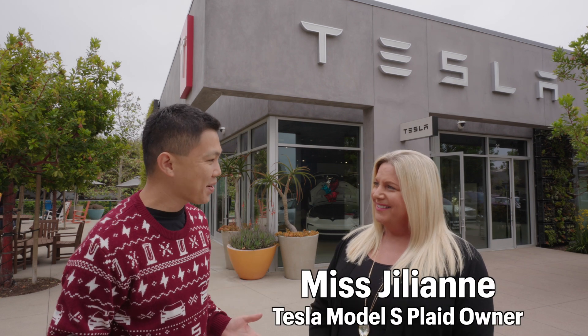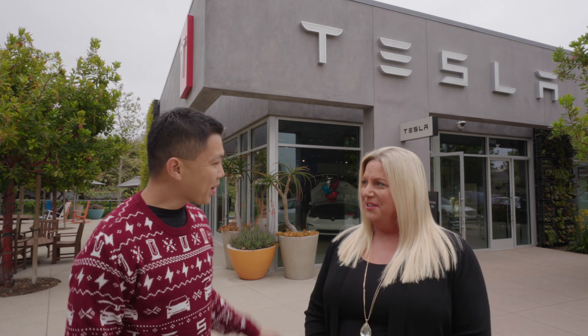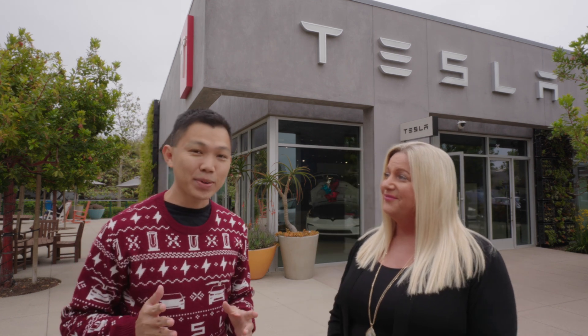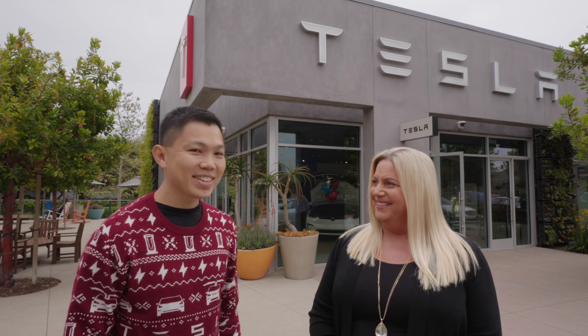I just had breakfast here in Malibu with Jillian. Welcome back to the channel. Thank you, Darren. Nice to see you again. We are at Tesla Malibu — it's a fun-sized store. This is our first time visiting this part of Los Angeles. It is the Beverly Hills of the beach.